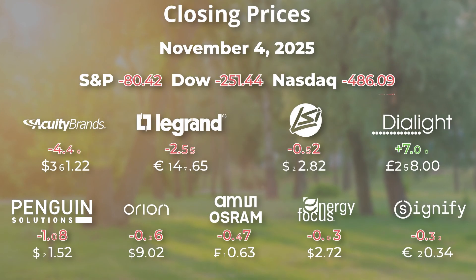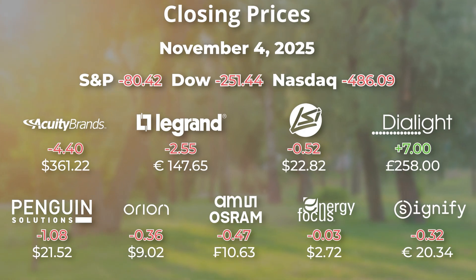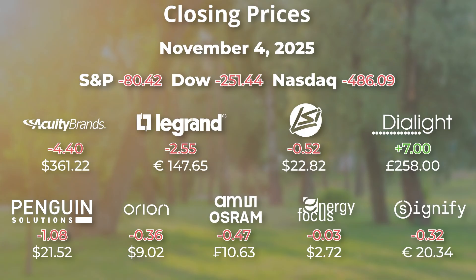Yesterday the Dow dropped 251 points, Nasdaq was down 486, and Dialight was the only lighting company that we follow in positive territory. They were up seven British pounds.